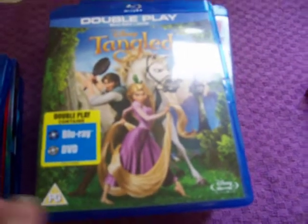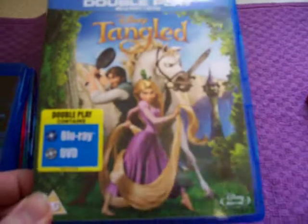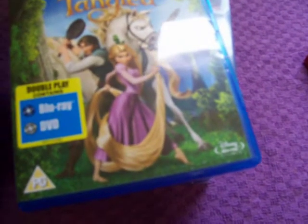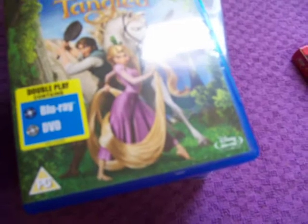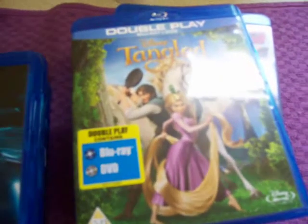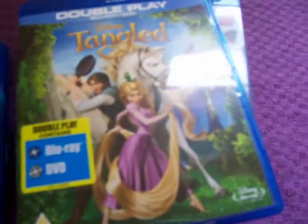Then after that I got Tangled Double Play — that was actually quite a new release when I got it, I think it was 850 points. By the way, to purchase these Blu-rays they're about 700 points, 850 for newer ones, and 3D Blu-rays are 900 to 1,000 points. DVDs are around 500 points.